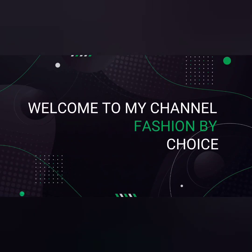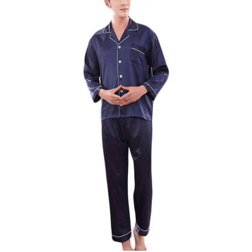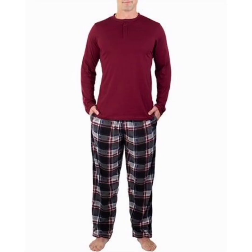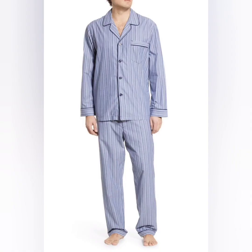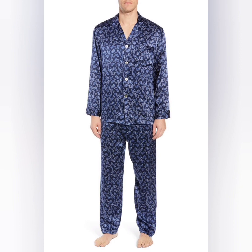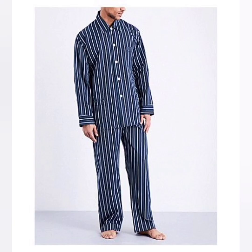Hey there, it's me Nimi, welcome to my channel Fashion by Choice. Today I share with you nightwear for men. These are the night dresses — they are looking very comfortable. Some are pajama sets, some are cotton sets, certain sets. Look at this one, looking so comfortable.